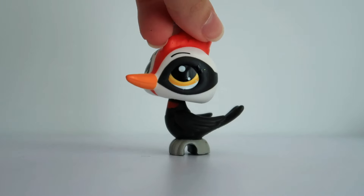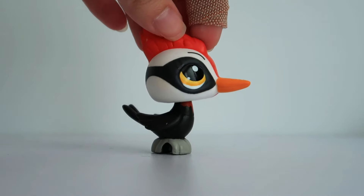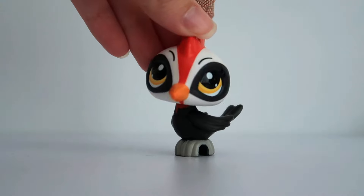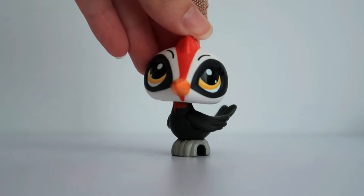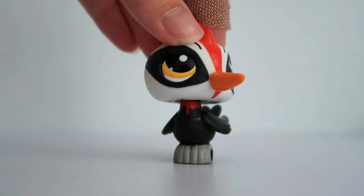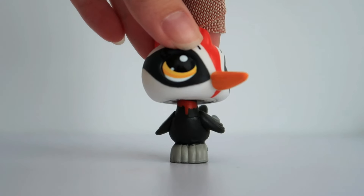I got this woodpecker LPS. There's nothing special going on with him — I just really like this pet and wanted to add it to my collection. This little guy was released after G3 pets, or kind of alongside them when so many people were complaining about G3 pets. Hasbro brought the bobble head back for a short while with some single packs and he was one of them. I find it so weird that he has like a little horror movie blood trail around his neck. Very interesting choice there, Hasbro.